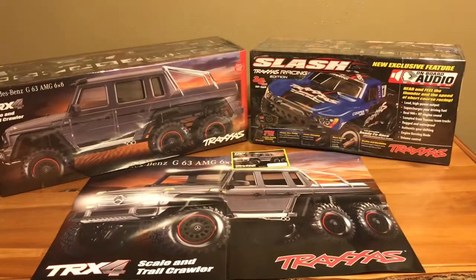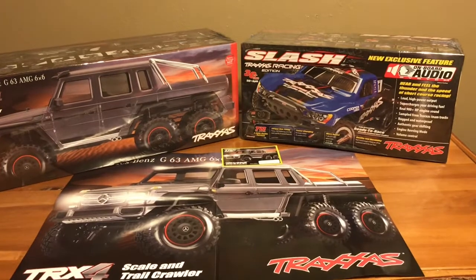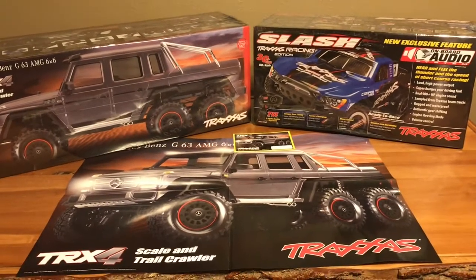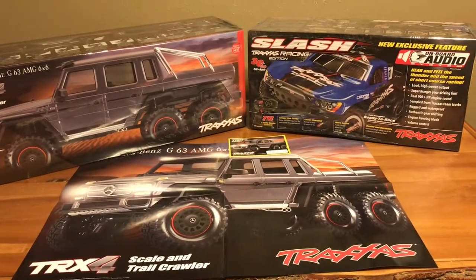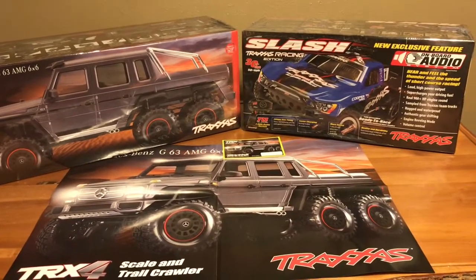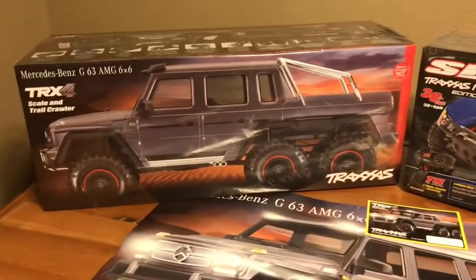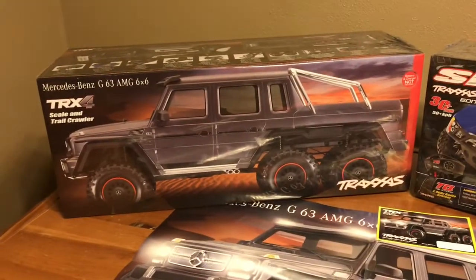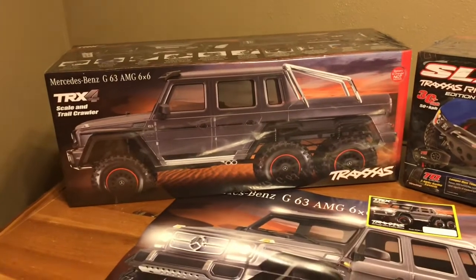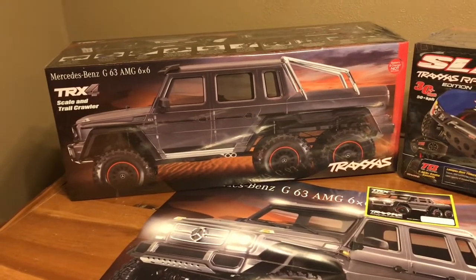Here are the two trucks: we got the two-wheel drive Slash with the on-board audio, which is going to become a shop truck and is not going to be for sale. Look forward to some run videos and bashing videos of us in that Slash. The other one is the new 6x6 from Traxxas. I'm hoping to have my review video done by Friday, so check out the link right up here.